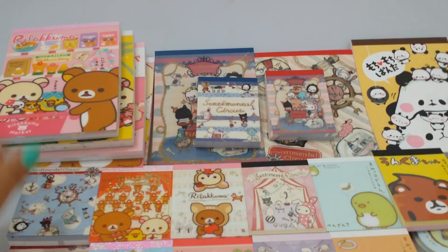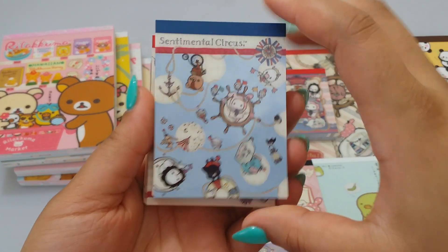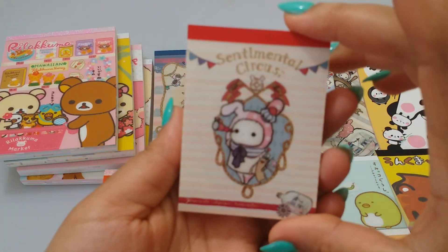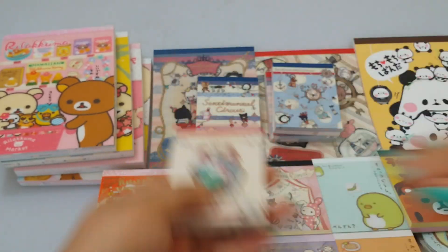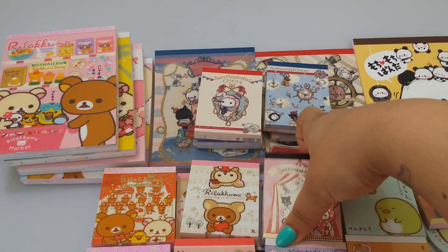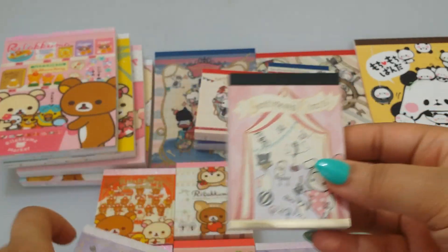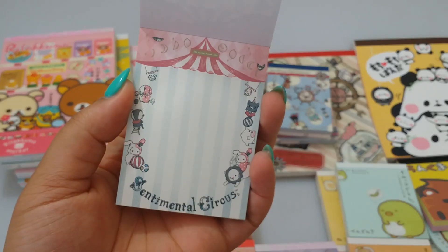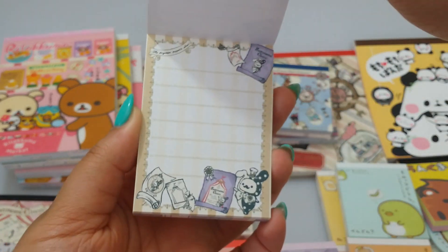Yes, all of these are authentic and licensed items - I know a few people like to ask me that for whatever reason. Then I have the Dreamy Land series.